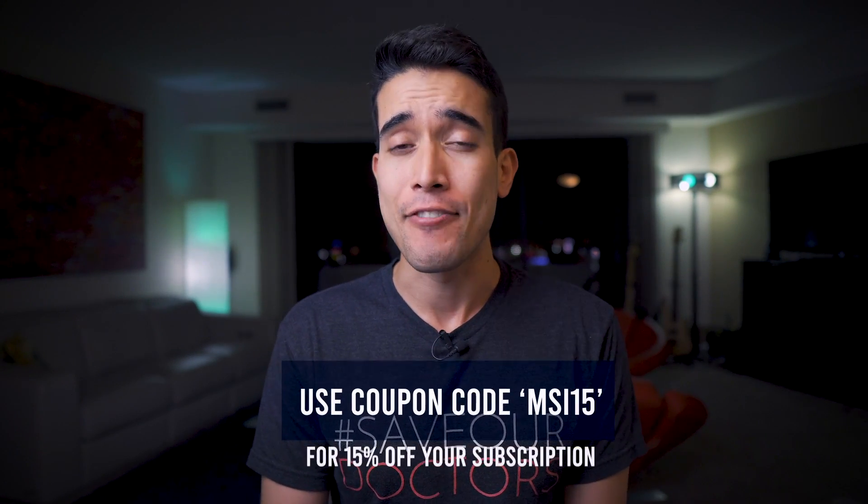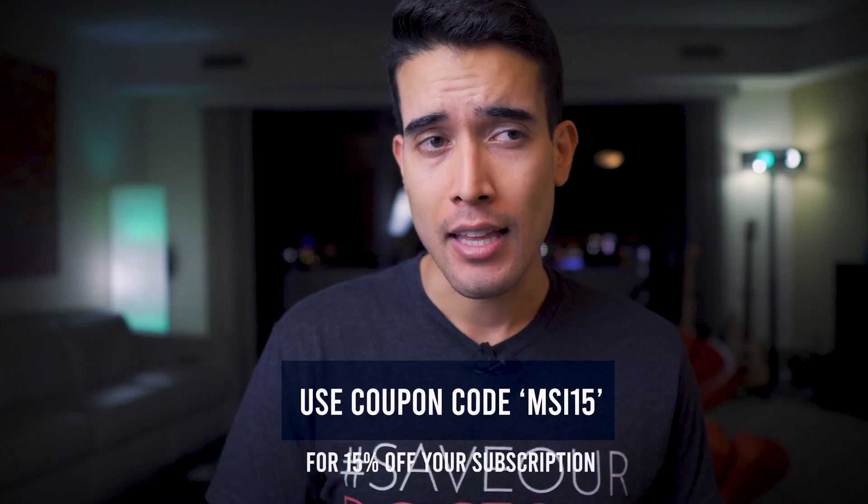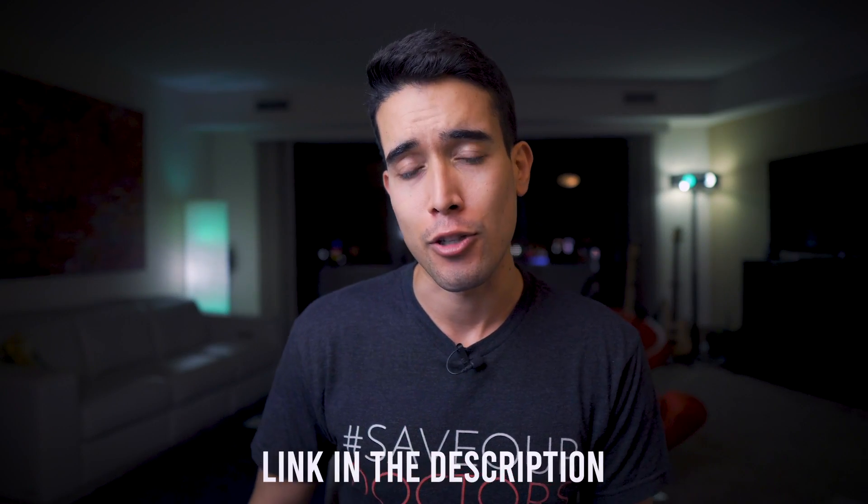If you want to check out the Sketchy Ultimate Level 2 bundle, use the coupon code MSI15 for 15% off your subscription. If you buy now during the presale, they will also throw in one month free on your six or 12 month subscription. Check out the link in the description to learn more.